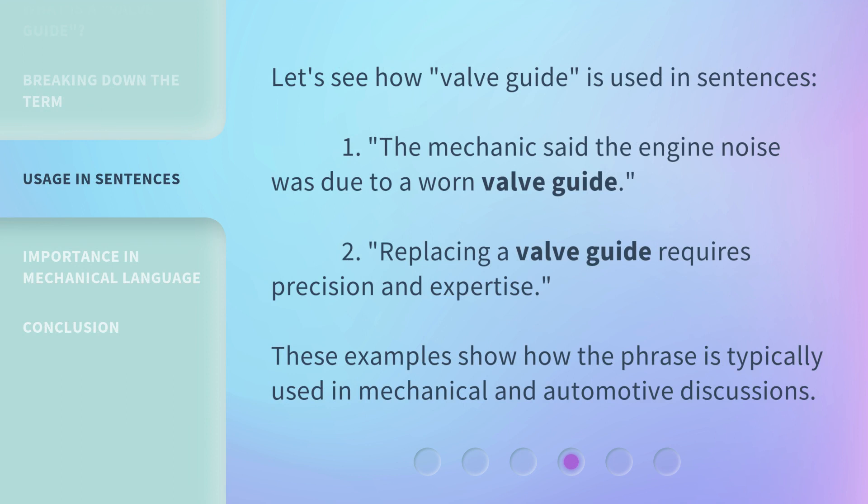Let's see how Valveguide is used in sentences. 1. The mechanic said the engine noise was due to a worn valveguide. 2. Replacing a valveguide requires precision and expertise. These examples show how the phrase is typically used in mechanical and automotive discussions.